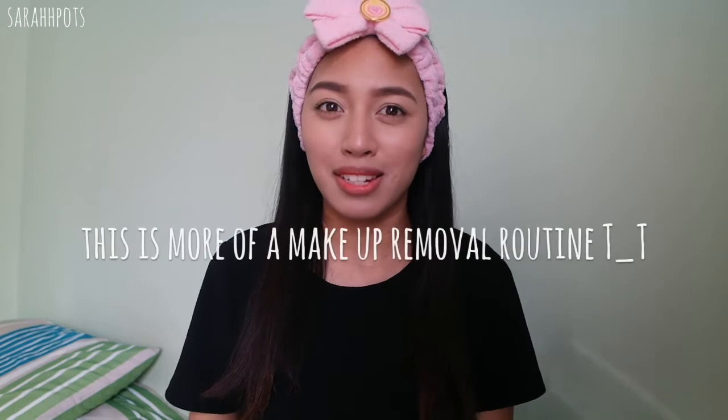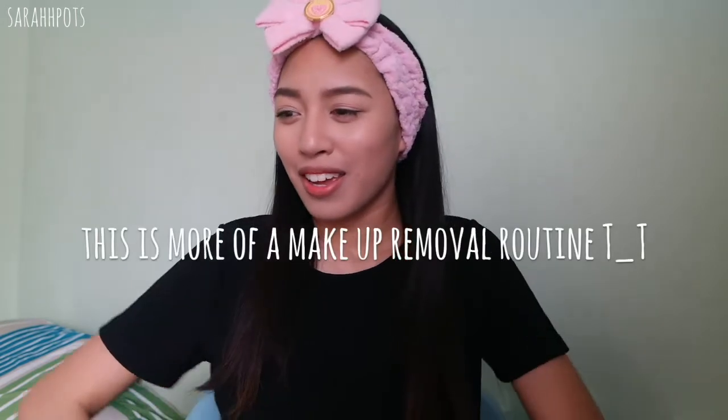Welcome back to a new video. Today I'm going to do a skincare routine video. I haven't done one in a long time since I've stuck to a routine for the past year or more, so I guess today I can just show you guys my updated skincare routine and other ways to remove makeup and all that.